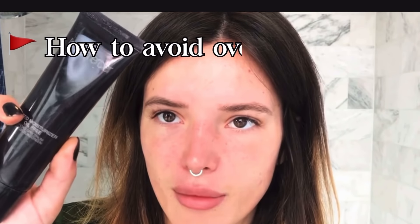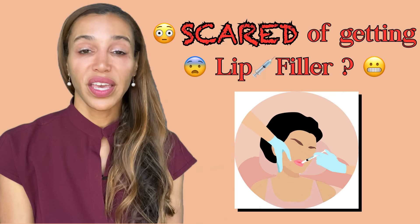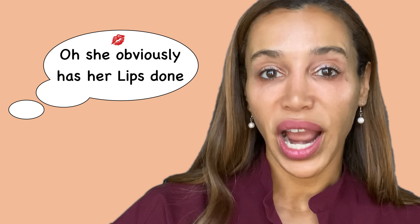This is one of the most important tips you need to know to avoid overfilled lips. If you're anxious about getting lip filler, it's completely understandable because there are a lot of botched lips. But before we go any further, I need to let you in on something — never ever in my life have I ever got my lips injected with filler or any other substance. I've always had large, full lips.